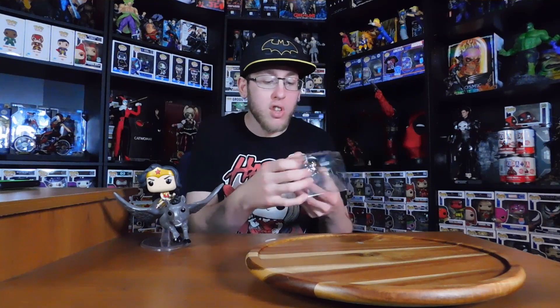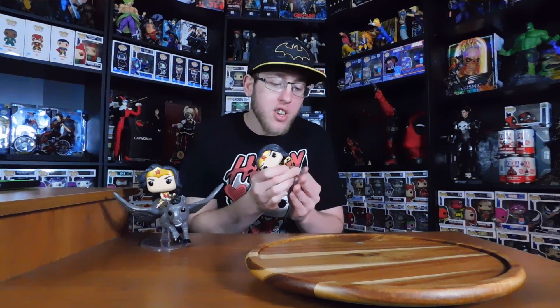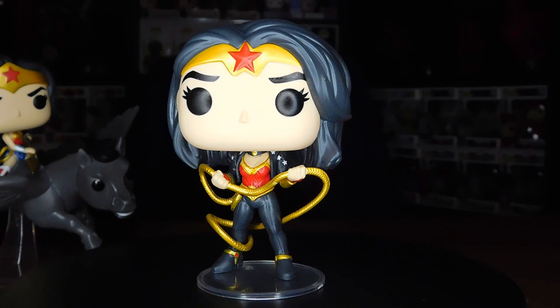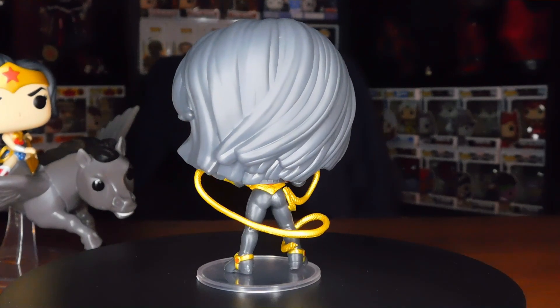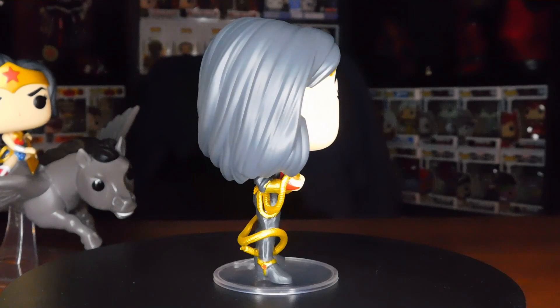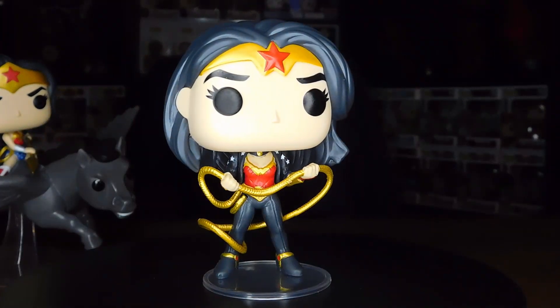She's got the Lasso of Truth splayed out, ready to lasso someone — make them compel some truths, reveal some lies. She looks absolutely amazing, and she comes with a base which is fantastic. I love the modern look. I think her and Storm probably have the most costume changes out of almost any superhero. Wonder Woman has so many different costumes, just as Storm does. Prove me wrong — I would love to know a superhero or villain with more costumes than Wonder Woman and Storm, because they're constantly changing.